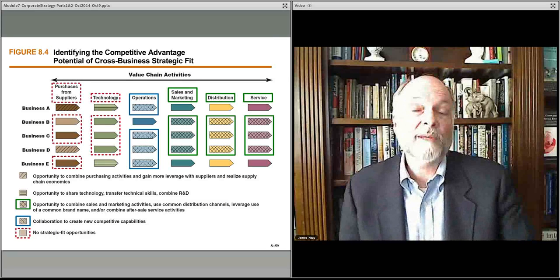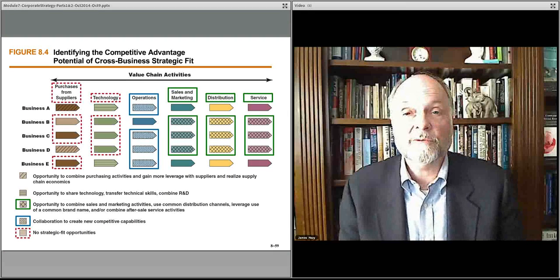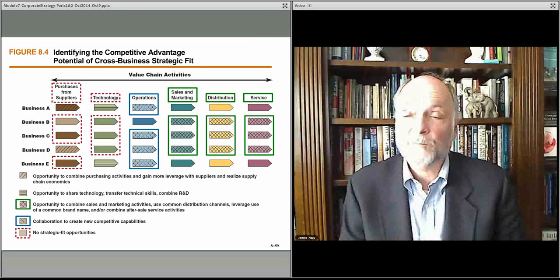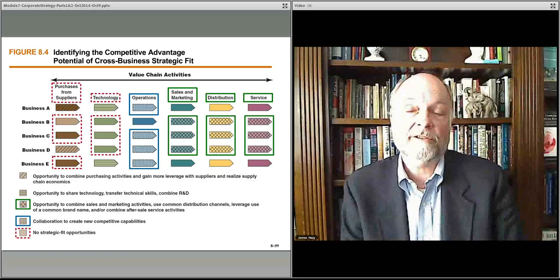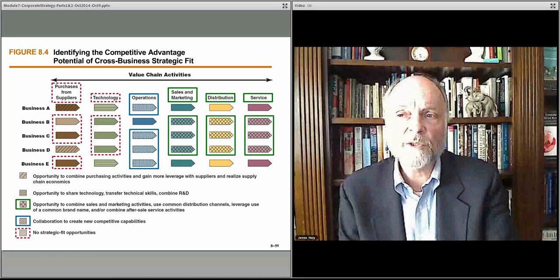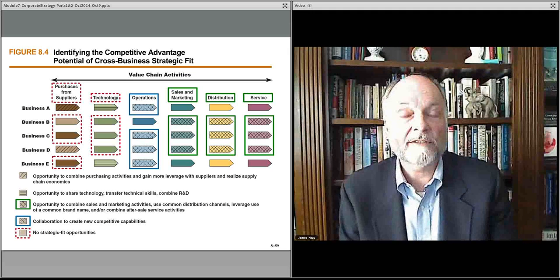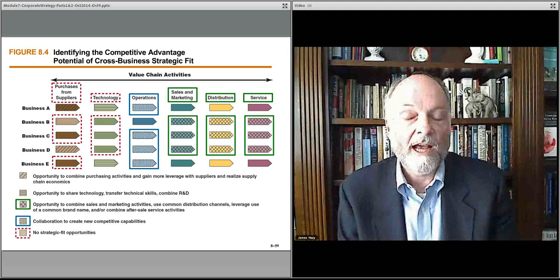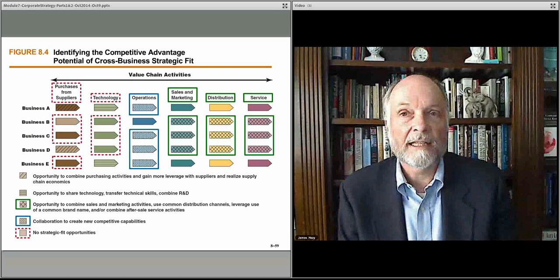For example, with your distribution channels, you may be able to take a small product and, because you have a strong distribution network with retailers, push that product through your channel. You might buy a new type of dishware that was sold in a niche in just a few retailers and greatly increase your revenue opportunities by pushing it through your channel. These are the kinds of things you look for to identify how you take the next step for your business and move into a higher level of competitive performance and competitive advantage, by looking at these related possibilities and identifying synergies.